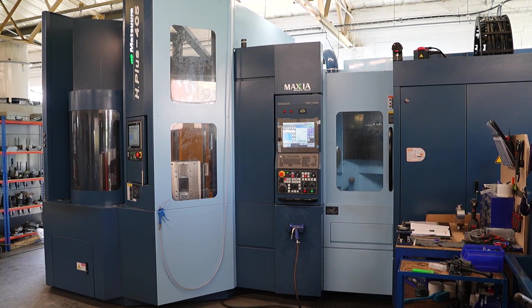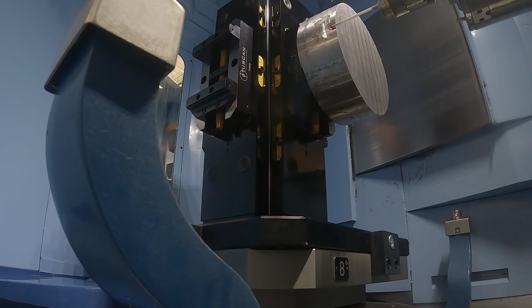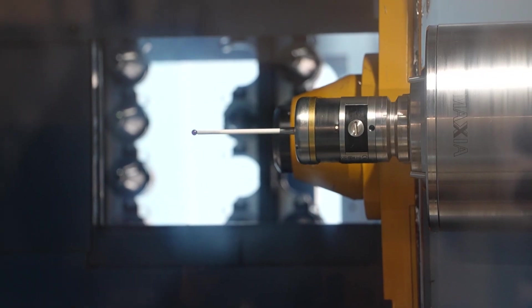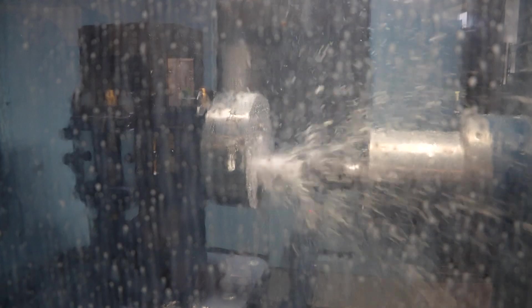Before we bought this we were about two, three months behind on this sort of work, and now within three months we've caught right up and we actually need more work for it. The transition — I was quite nervous, to be honest, because we'd never had a horizontal, let alone a horizontal 12-pallet machine. But now we've had the training and I think it's probably the easiest machine to run because once you get set up there's no setup times, it's proven out and it will run itself unmanned.